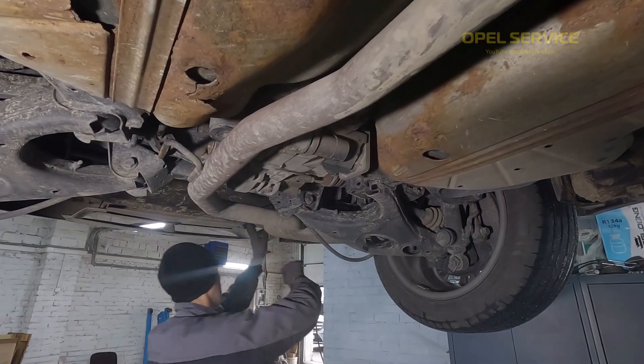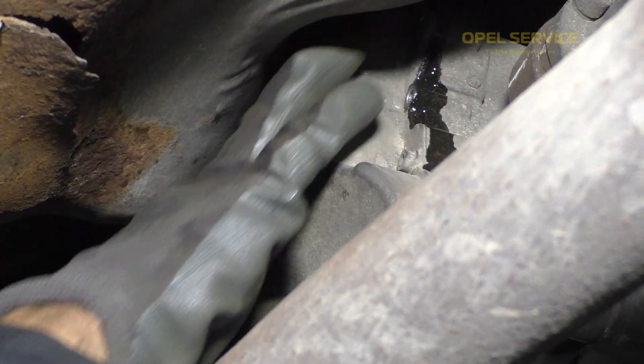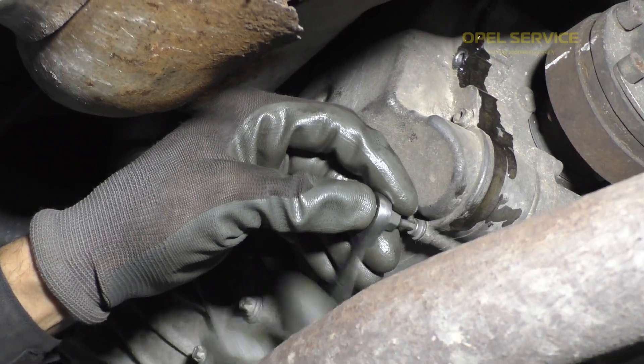The Haldex coupling oil, according to factory documentation, is designed for the entire lifespan of the vehicle and does not need to be changed. Is that true? We will see this in the example of an Opel Insignia, where at the owner's request we will change the oil and filter and check its condition.